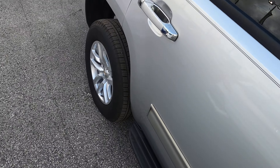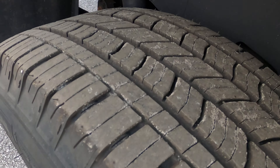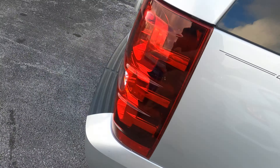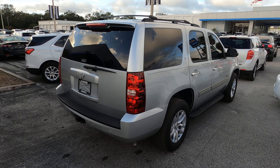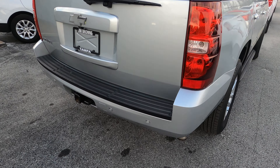Really good looking truck. It's got brand new tires on it. Body's in good shape. Let's try the tires back here. It's got backup sensors and the hitch.